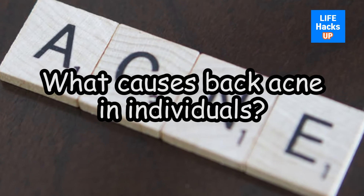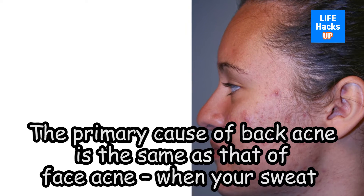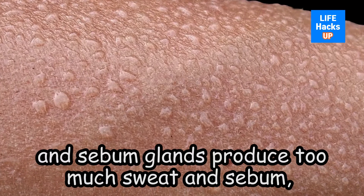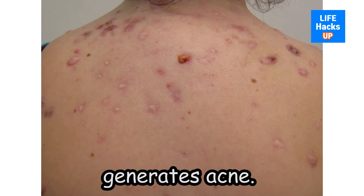What causes back acne in individuals? The primary cause of back acne is the same as that of face acne — when your sweat and sebum glands produce too much sweat and sebum, it allows for bacteria to feed on it, which in turn generates acne.